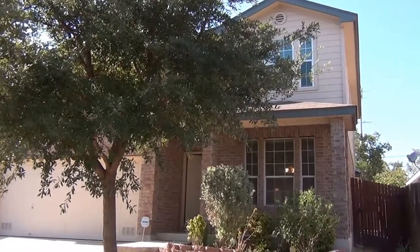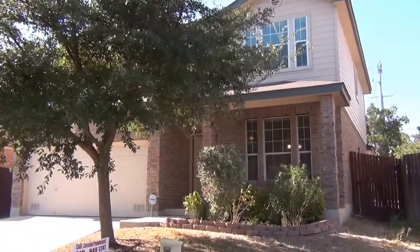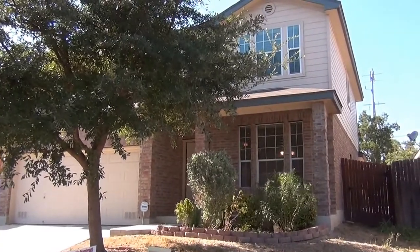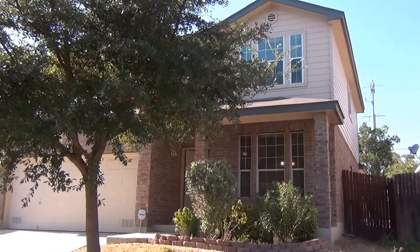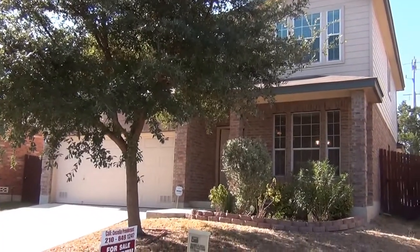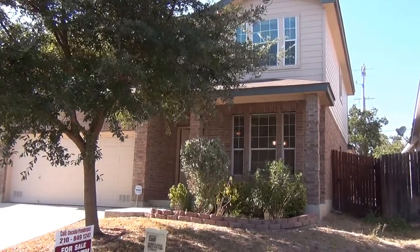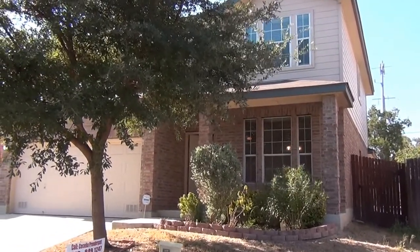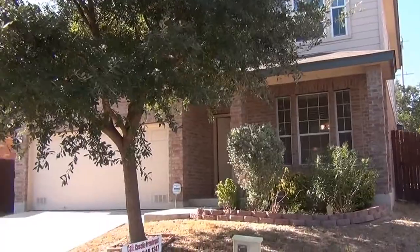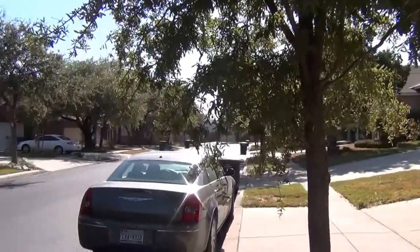This is a property located at 8715 Eagle Peak in Helotus, Texas. This house was built in 2003. The list price on it is $175,000. It is a three bedroom, two and a half bath. I'm going to do a quick pan of the neighborhood here so you can kind of get a look at the street.